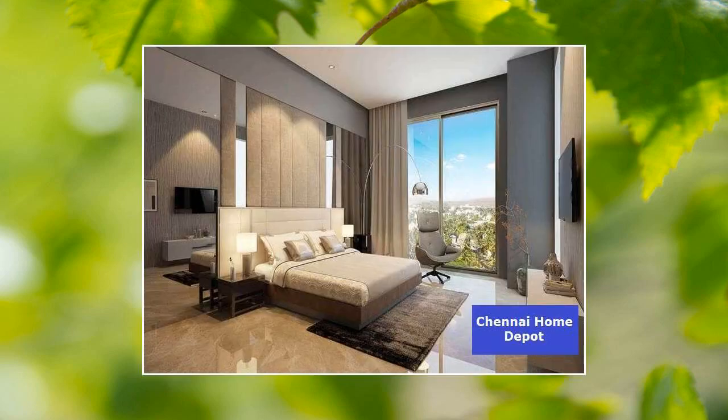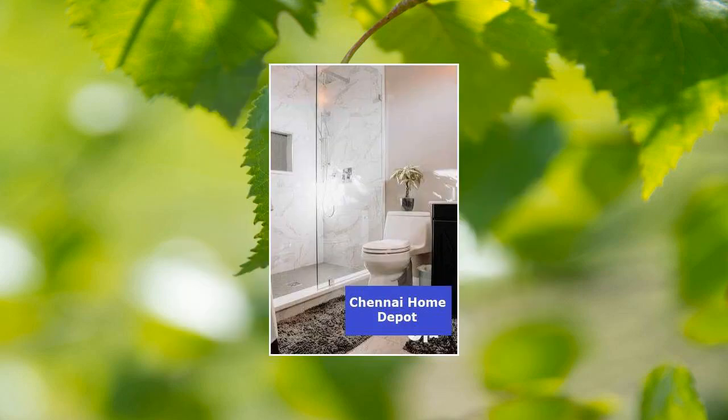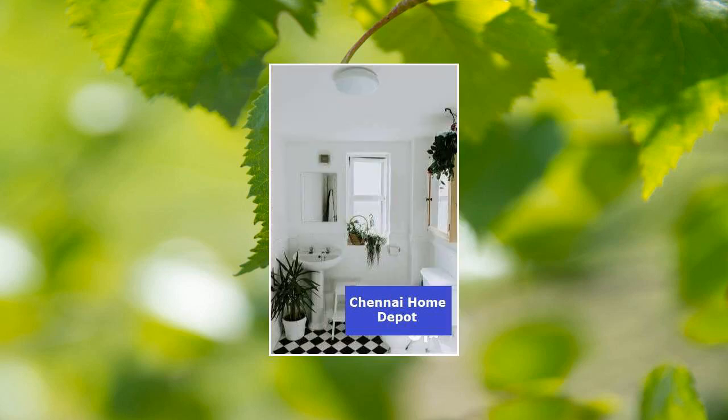This is a new 2BHK property. There is a total of 5 floors in the building, and the flat is on the 4th floor. It has one balcony. This is a less than 5 years old, south facing property.